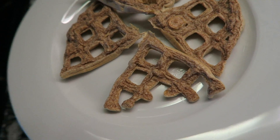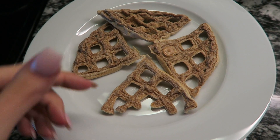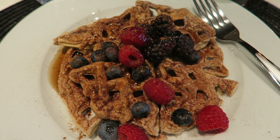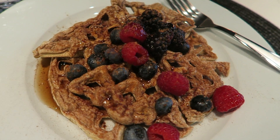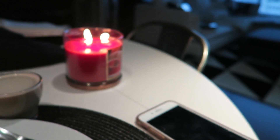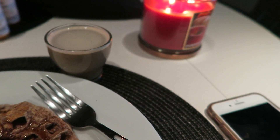This looks ugly. Even though it tastes great — I know it looks ugly, but I promise you it tastes delicious, it's just the machine. I topped it with all my favorite berries and more pumpkin spice. It smells like pumpkin spice because of the waffle and because of the candle. It's time to have breakfast and my little coffee, which I love so much.